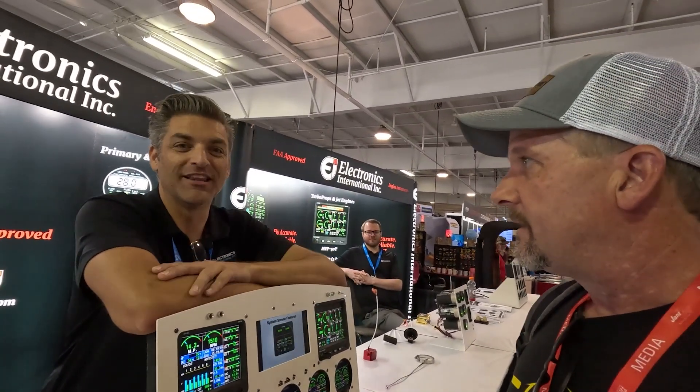All right, so for those that have been following, you know I had the oil temperature issue. My plane's grounded until I get that fixed, so I'm here with — what is your name? I'm Dan with Electronics International.